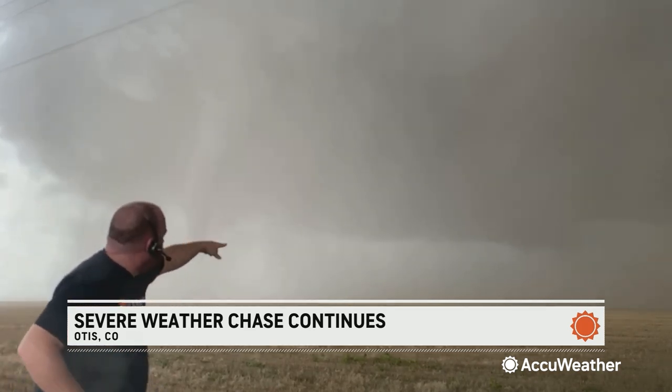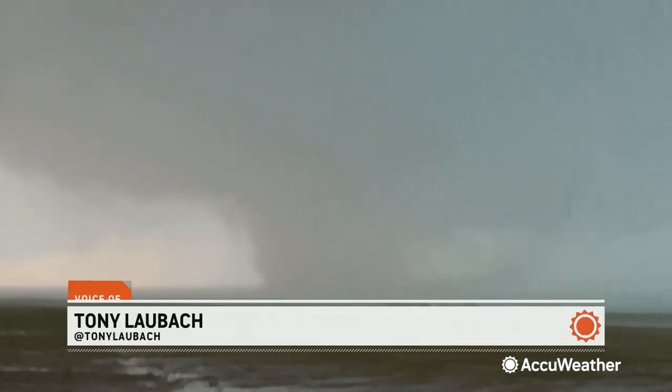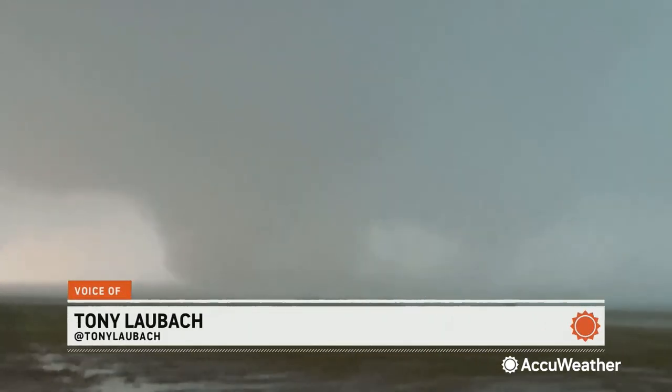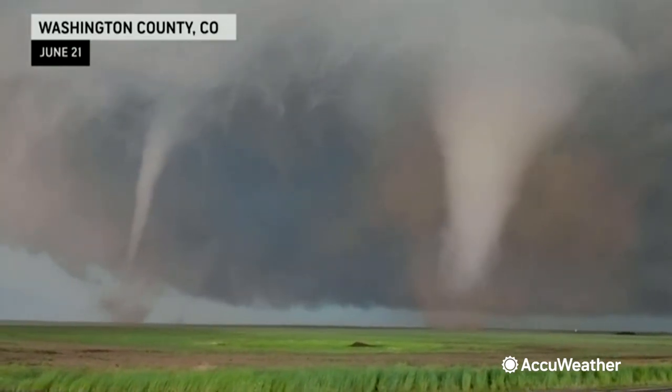That is one of the tornadoes. There's actually a second circulation right off in the back corner here. Right now, do not think the tornado itself is going to pose a risk to the folks in Akron. This storm — I'm not kidding you folks — has produced at least half a dozen tornadoes.